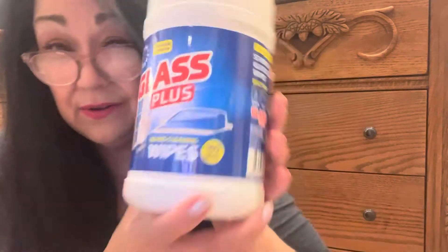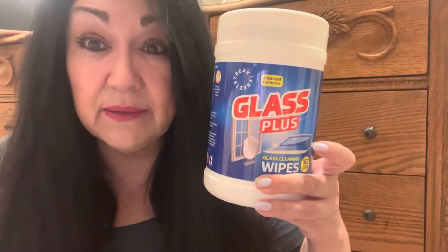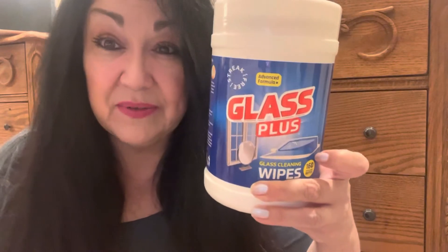We also picked up these glass wipes — there are 160 wipes in here. This is going to be my first time using them. If you've used these before, let me know what you think.